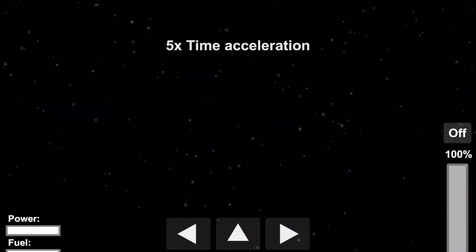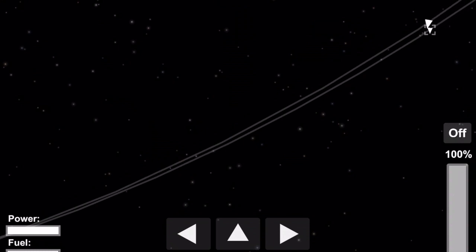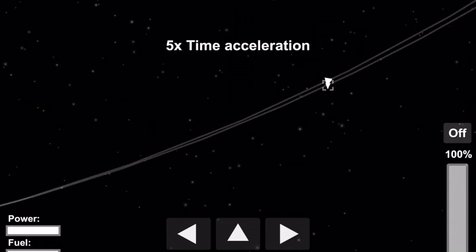We can zoom out a bit. We might need that engine, so we'll turn it on. We still don't see it but we're close to it. Our closest approach is in a minute or two, so we'll time warp. And there it is — there's the Skylab. We don't really need the engine this time, so we'll just use the RCS to go in and dock. This docking would be similar to the Agena or Lunar Module dockings, so they had already figured that out.